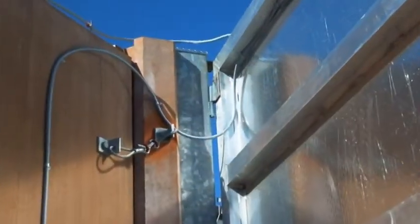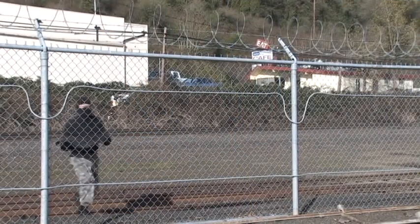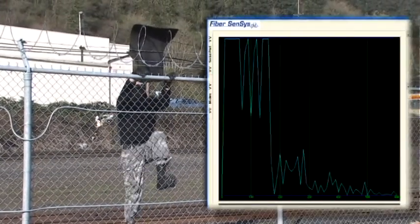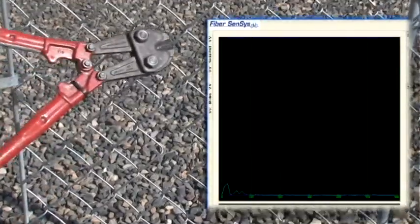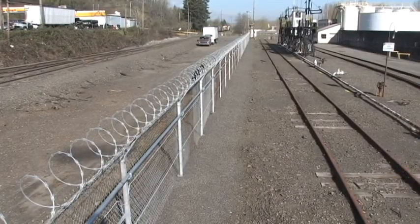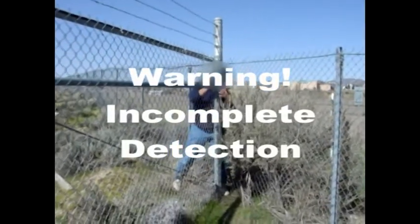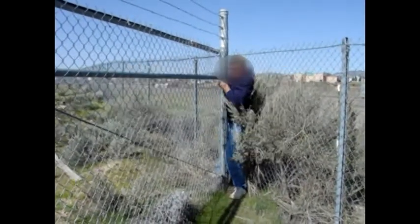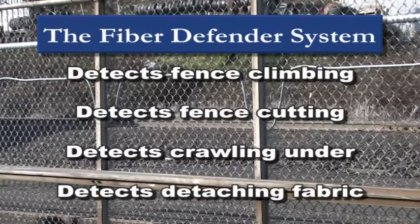The sensor can also act as a deterrent to a variety of intrusion methods. On a chain link fence, for example, a single fiber optic cable sensor system can reliably detect attempts to climb the fence, cut through the fence fabric, lift the fabric to crawl under the fence, or detach the fabric from the fence posts. The capabilities of other systems are limited to detecting one, perhaps two of these common intrusion scenarios. The FiberDefender system, available from FiberSensus, can detect all four with a single sensor.